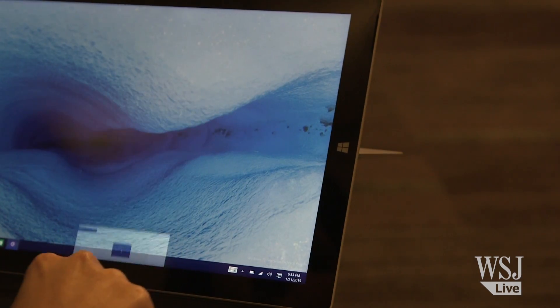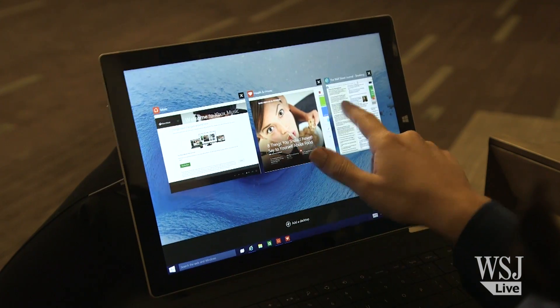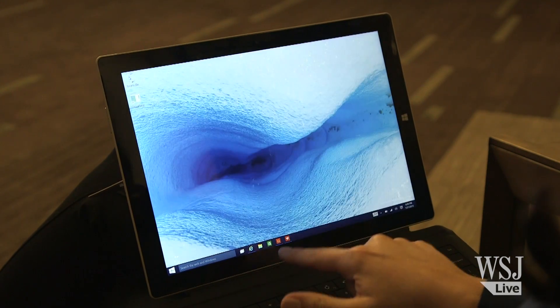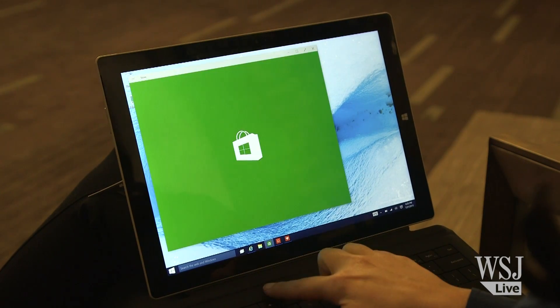But the best part may be how you manage open windows now. You can see your open apps by swiping in from the left, and you can arrange them on different virtual desktops.